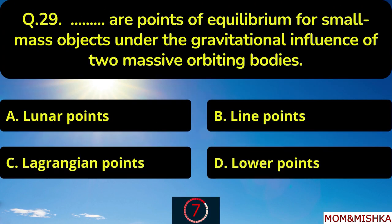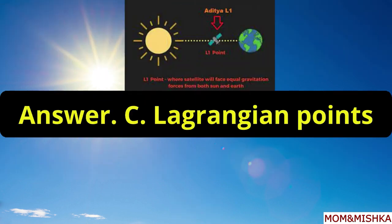Blank are points of equilibrium for small mass objects under the gravitational influence of two massive orbiting bodies. It's Lagrangian points, option C.